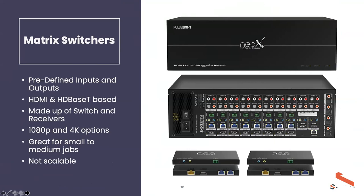Fixed matrix switchers work well for small to medium-sized jobs. For example, this 8×10 video matrix switch has eight inputs and ten outputs, with some additional analog audio inputs. The limitation of a fixed matrix switcher is scalability — if you need a ninth output beyond an 8×8, you have to replace the entire chassis. There's limited flexibility once you exceed the unit's capacity.